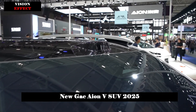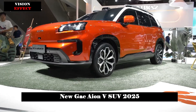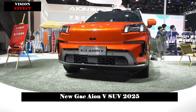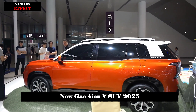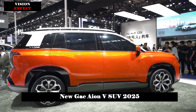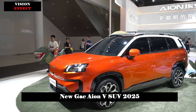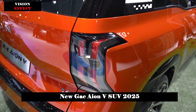The second-generation AION-V, AION's first global strategic model, adopts a new ecological function e-design language and is equipped with a DIGO 5.0 human-computer interaction system, an X-chip plus LiDAR, a high-end intelligent assisted driving system, and the AI large model DIGO Sense. It has a cruising range of 750 kilometers and can charge 370 kilometers in 15 minutes.